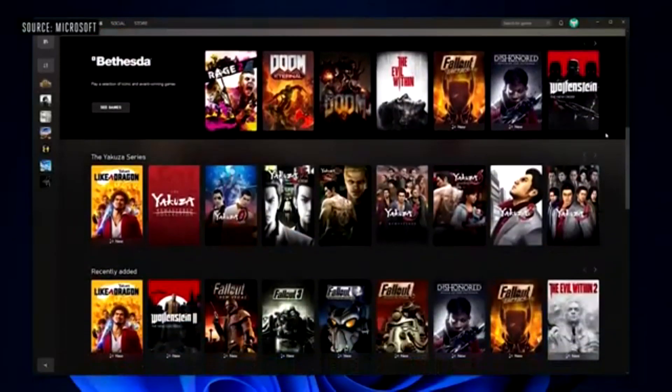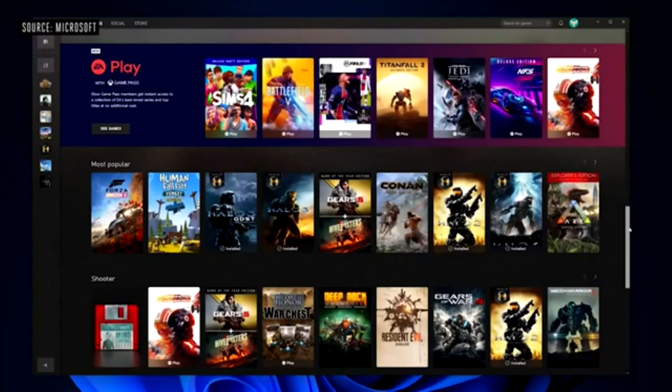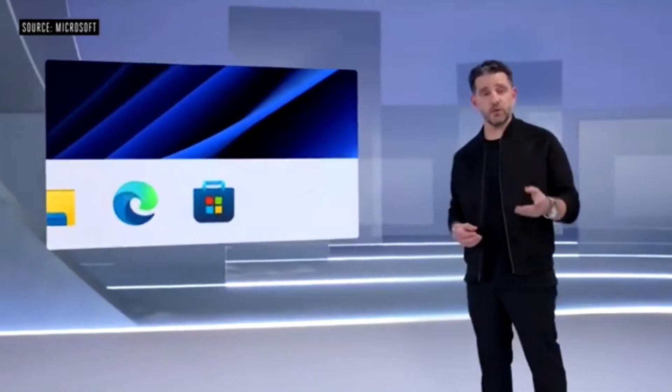We created Xbox Game Pass built right into Windows 11 through the Xbox app. Game Pass is a membership built to bring the power of games to everyone for a low monthly price. You have full access to a library of hundreds of games — whether it's an action game like Halo, a grand strategy game like Crusader Kings 3, or an indie legend like Undertale, we've got you covered.